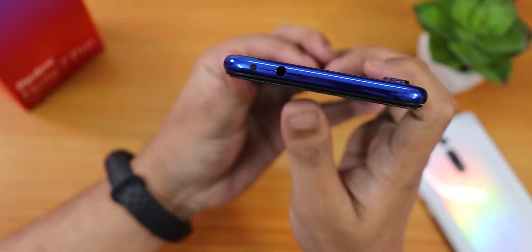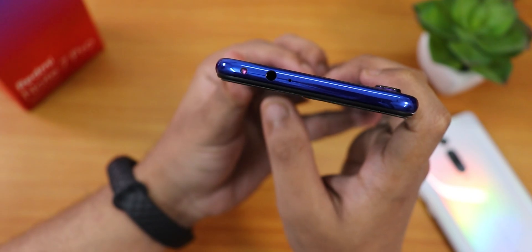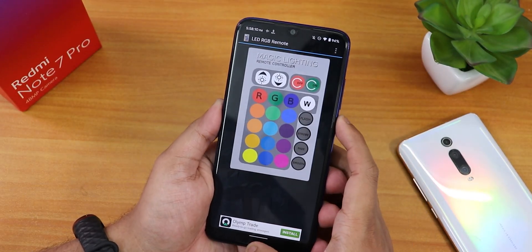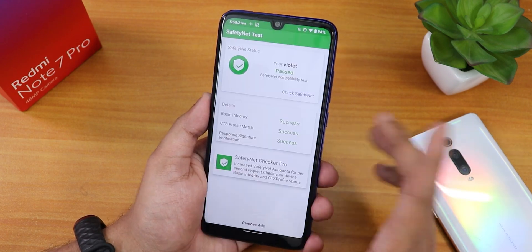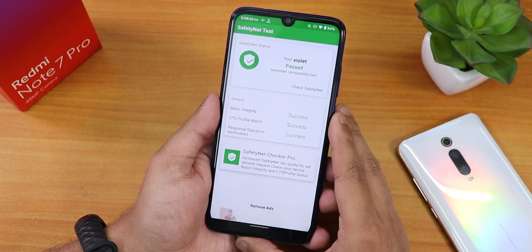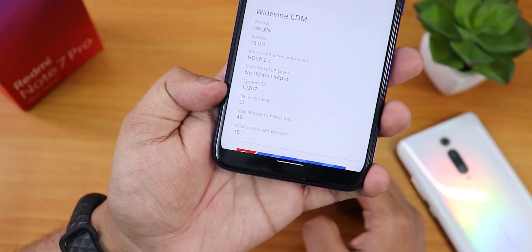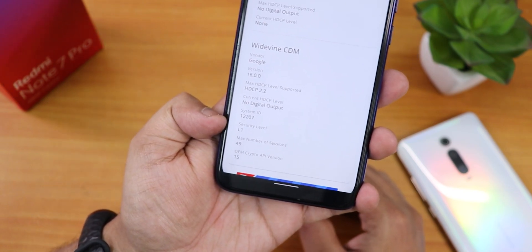The LED RGB remote app works fine — the IR blaster works totally fine without causing any reboots, which was an issue before. Talking about Safety Net, it passes the Safety Net test right out of the box, so you can use Google Pay and banking apps without issues. The DRM info still shows L1 certification, meaning you can stream Netflix or Amazon Prime in 1080p without any issues.